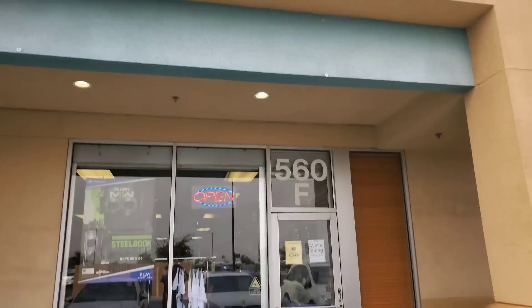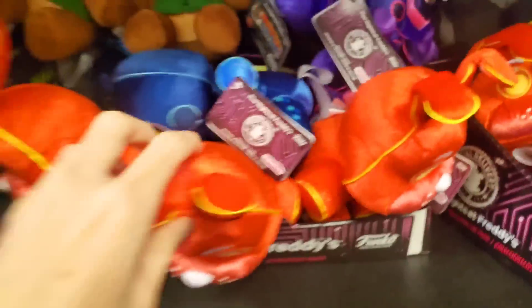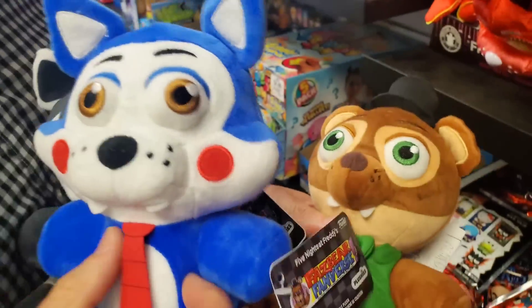It is crazy windy and we are here at the next GameStop, really hoping they have even more Fanverse plush. Looking at the plush section — oh my god, they have them! They have two Popgos, a Blake, and a Candy. They also have two full boxes of these weird little FNAF slime things. We're definitely getting all of these. They also have some of the VR figures. So we have even more plush to give away in this video.